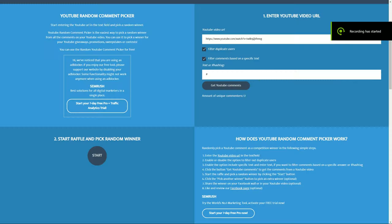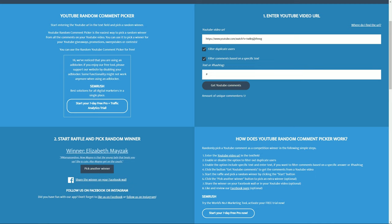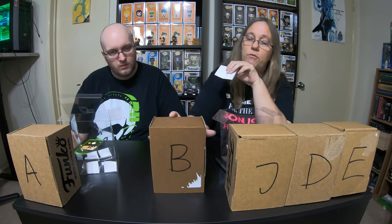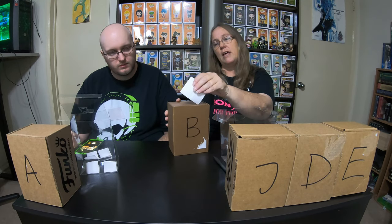Let's get the random comment picker up. Spectre is going to put that link inside the random comment picker and filter out duplicate comments. How many comments are there? 17 with a hashtag. So 17 with the hashtag. And the winner is Elizabeth Mazak. Well, Elizabeth, you have won from us before — hashtag Mama J says boo. Now Magoo is that young lady that beats you up. She is so cute. So Elizabeth, you won from us — actually you won from a Boondocks drawing that I gave away a pop on. But anyways, I have your address and you have won box B. We will make sure that gets sent out to you.